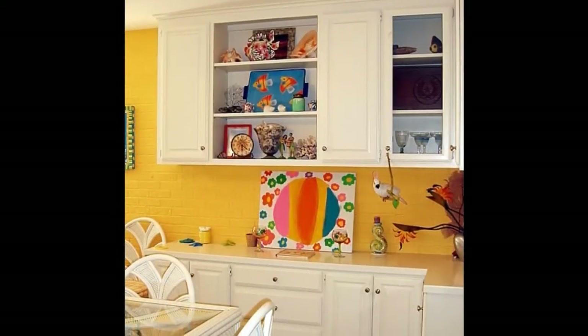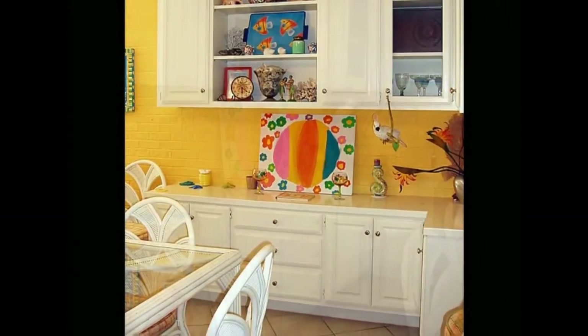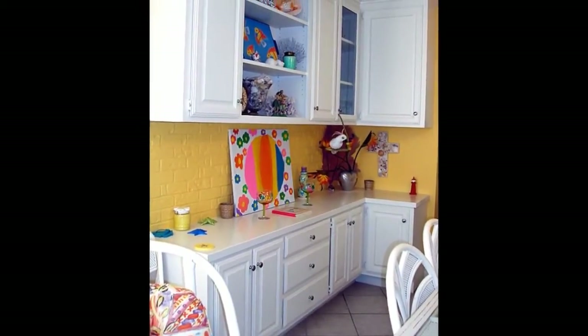The dining area has a built-in buffet with ample storage, and the galley kitchen has a pantry and plenty of cabinet space.